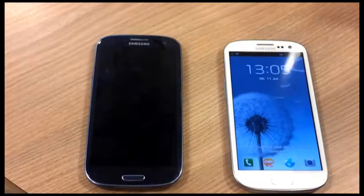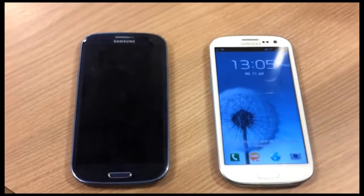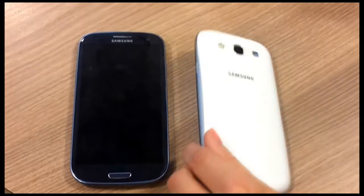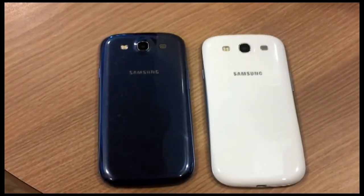I think white is the way to go. If you look on the left side you have the blue design, but it's not a real blue — it's sort of purple and I just don't like it. The white on the other hand looks really fresh and clean and it has a more high-tech feel to it, I think.